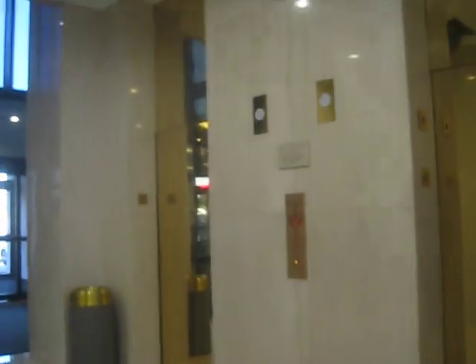Here we come to the main elevators at the GEICO building. These look like they were modded.